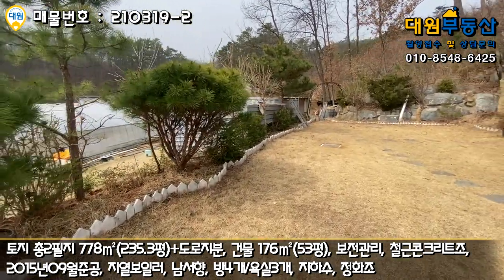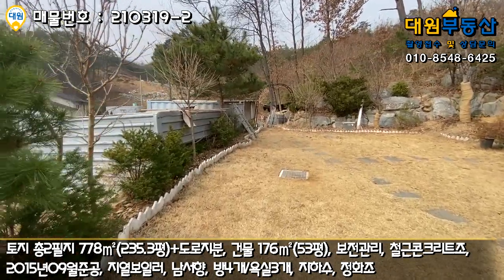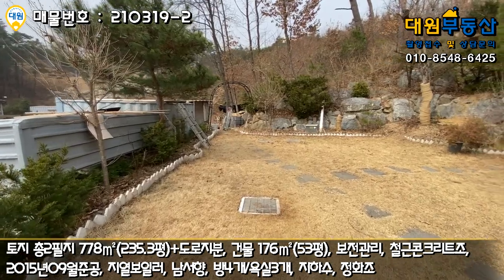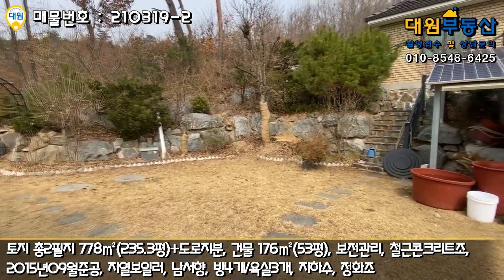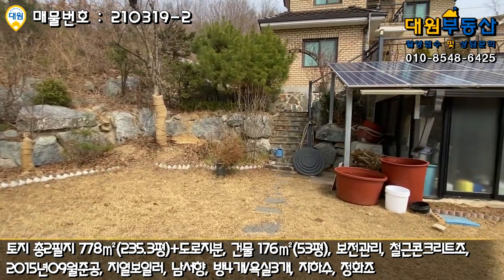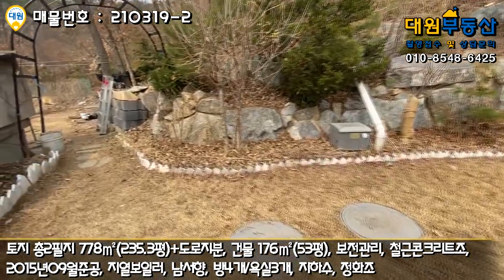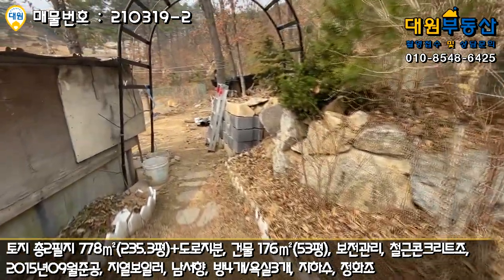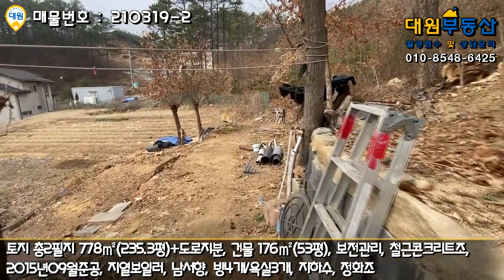실거주 하시면서 애정과 시간을 투자한 흔적들이 보입니다. 양편에 야산이 받쳐주고 있고, 1층 현관으로 올라가는 계단도 여기 있고요. 정화조도 여기 매립되어 있고요. 이쪽으로 가시면 출입구가 있는데, 여기는 아마 공짜로 쓰고 있는 땅일 거예요.